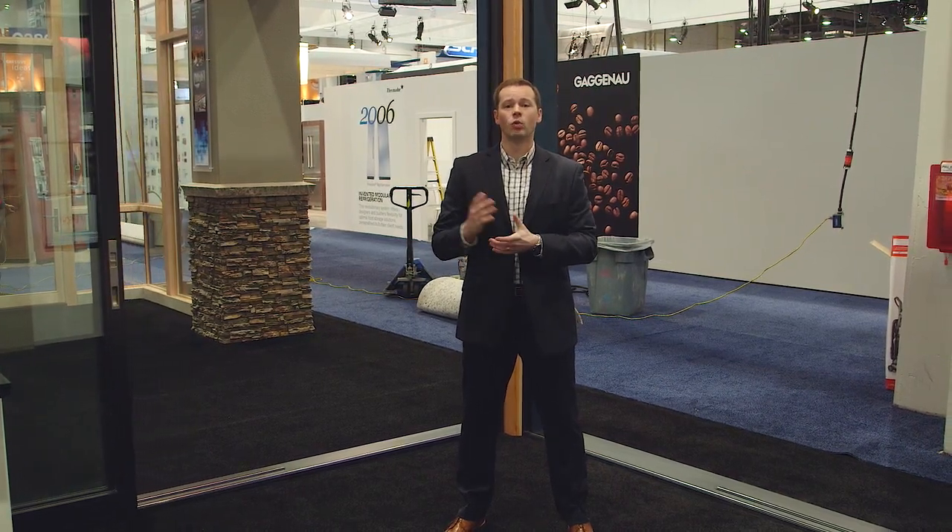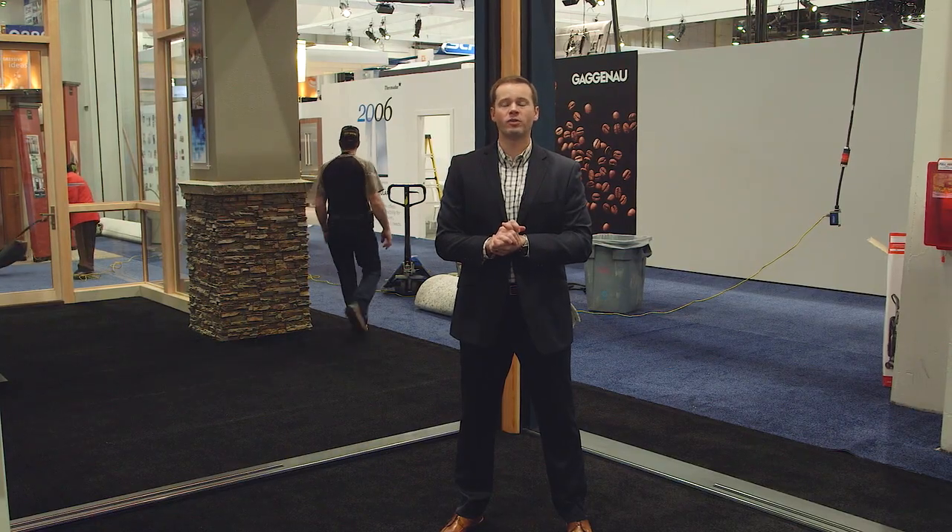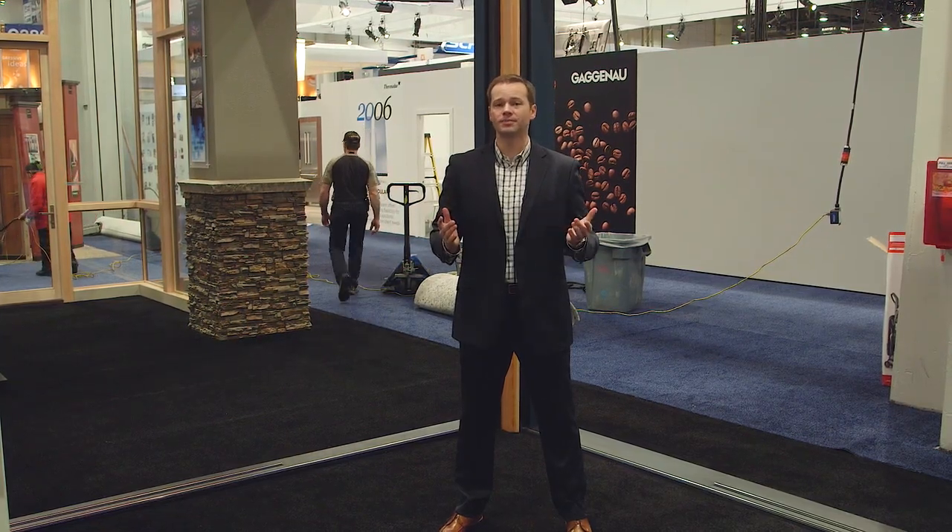Wendershield's multi-slide patio door offers an opportunity to receive a window and door package from one manufacturer. Whether you're entertaining guests or enjoying unobstructed views, Wendershield's multi-slide patio door is a perfect balance between beauty and utility. To learn more about Wendershield's multi-slide patio door and the available product options, visit Wendershield.com.